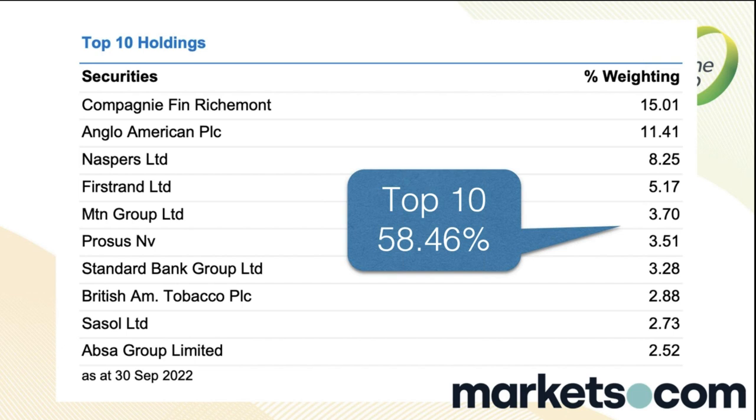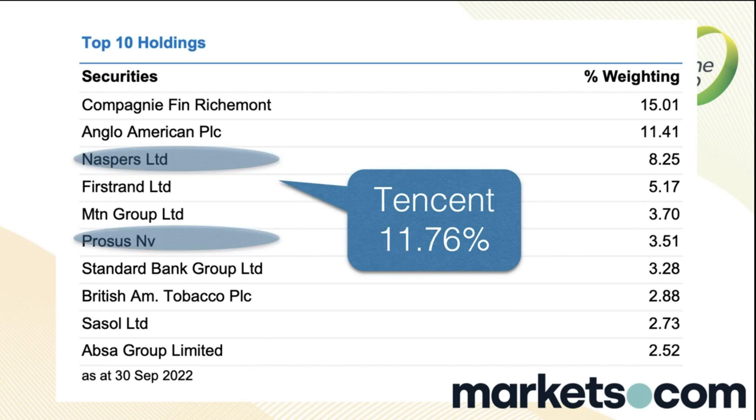If we drill in a bit more, Tencent is around 11–12%, just through Naspers and Prosus. I know Prosus has other assets in Europe and Naspers has assets like Media24 in South Africa, but both trade at a discount to their Tencent holding, so no one's pricing in those other assets at all. What Tencent does overnight in Hong Kong has an influence — but at just over 10% of the index, it's not massive. It's been as high as 25%.